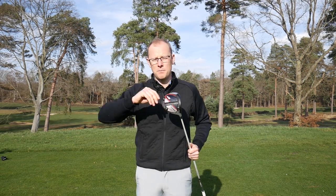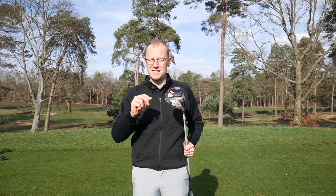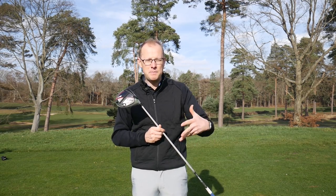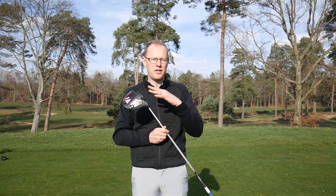Looking at that engineering, it really makes no sense to buy one of these new generation drivers without going through a full and thorough custom fitting — and that means hitting shots on a launch monitor. To buy one of these without going through that process is dangerous and you might walk away with something that you've paid a lot of money for that isn't quite right for your game. When you go through that process of fitting for a new driver, it's important that your fitter understands the sort of shots you want to hit on the golf course. If the shot you like to hit under pressure is a little cut, you need to be able to hit that — make sure your fitter knows that.